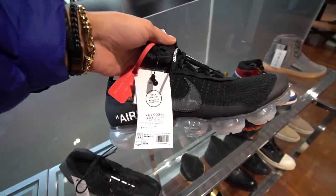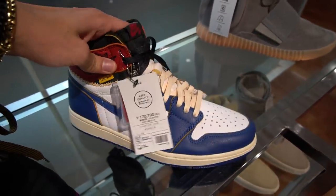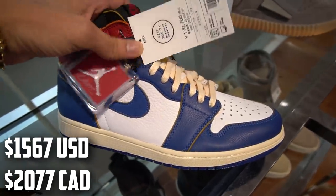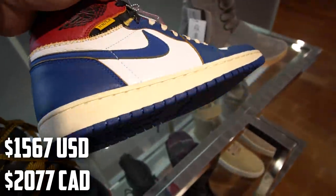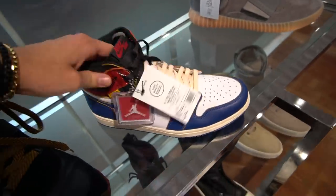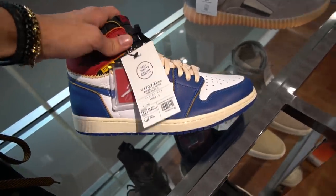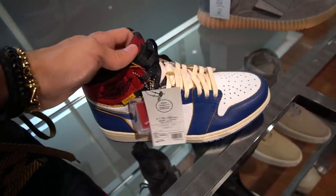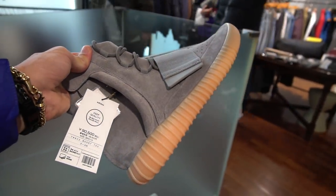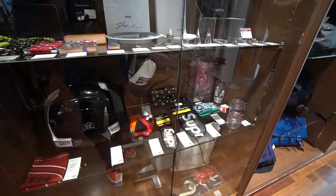The Off-White VaporMaxes are 68,000 yen — the price on these is crazy. The Union Air Jordan 1 is 170,700 yen and I think these are brand new too. That is really really expensive — really nice pair of shoes, but I don't know the whole story behind the price. And the last sneaker I want to show you are the 750s at 90,500 yen in the gray gum colorway.